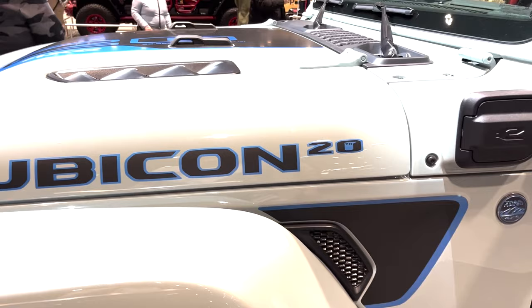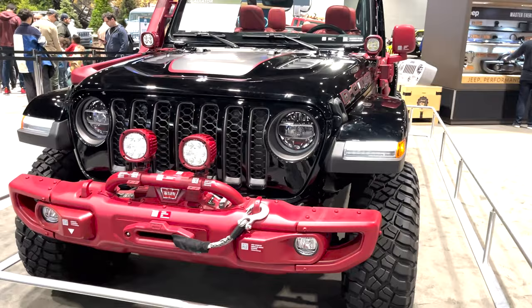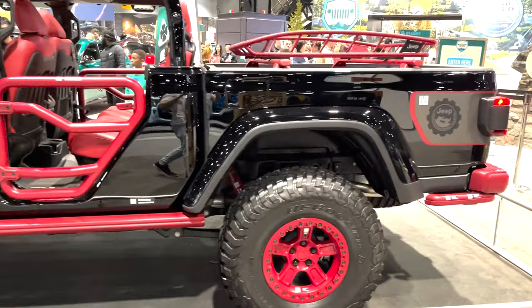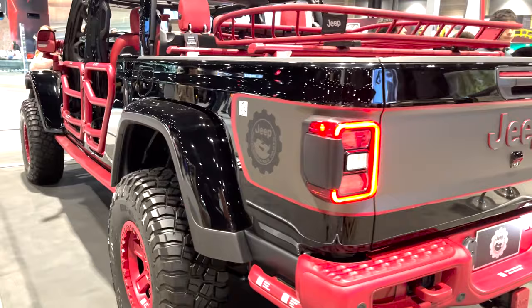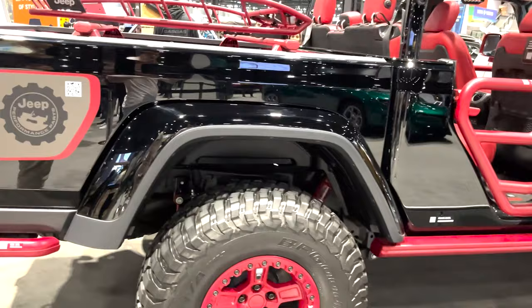Now we move on to the Gladiator. Jeep brought out a concept called the Decoder, which is basically a Gladiator absolutely loaded up with over 35 Jeep performance parts, all mostly available for sale from Mopar. The truck is finished in gloss black, and all the accessories are painted in maraschino red. Features include a 2-inch lift kit with Fox shocks, 37-inch BFG MT tires, JPP rock rails, a cold air intake, cat-back exhaust, snorkel, LED off-road lights, spray-in bed liner, Thule cargo basket, tube doors, and cat-skin leather interior.